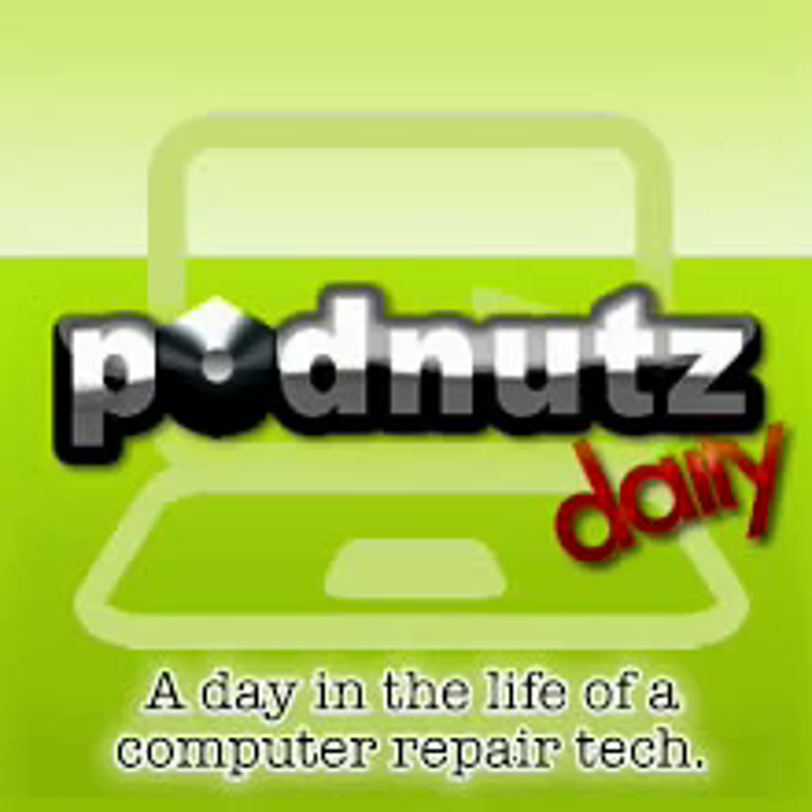Welcome to Pod Nuts Daily. This is the second episode, recorded on March 5th, 2008. I just want to apologize quickly about the sound quality. If you hear me breathing a little too heavily, I just haven't gotten the positioning of the mic down quite yet, but I'll have that nailed down for next podcast.